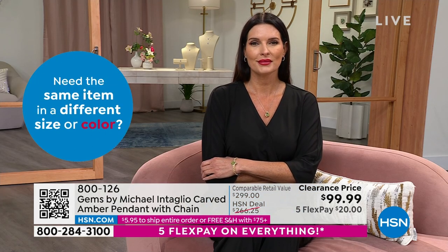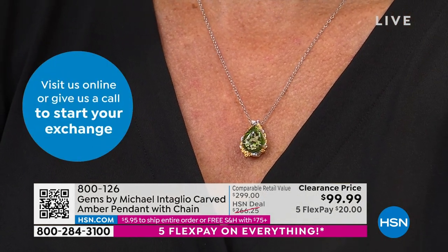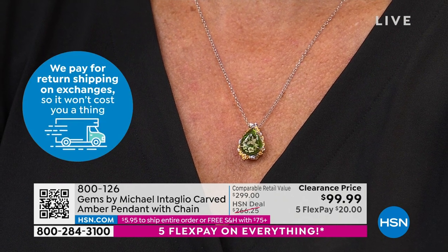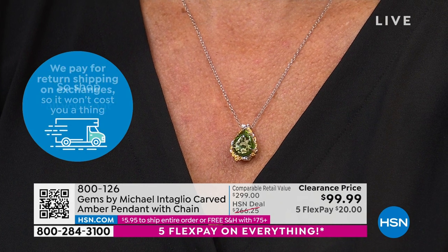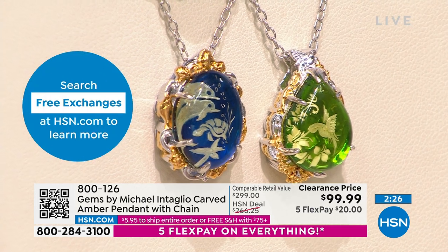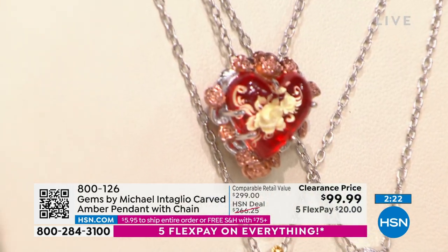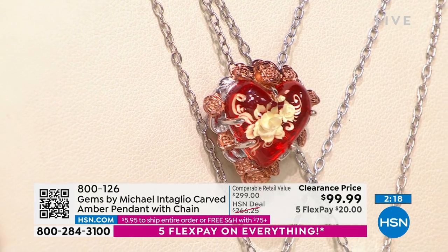We have the matching cuff bracelet for you as well, but we only have a few minutes left in the show before we hand it over to Chaco Canyon with Suzanne, so we're going to continue our big jewelry day. If you're just tuning in, check out what you missed from Rarities with Carol Brody or the premiere of our Florea jewelry collection — all that fabulous handcrafted designs from the Philippines. But if you love Gems by Michael Vallatutti, this might be your last chance.